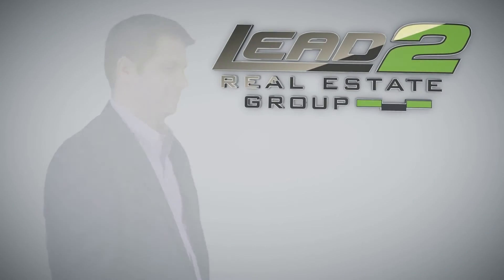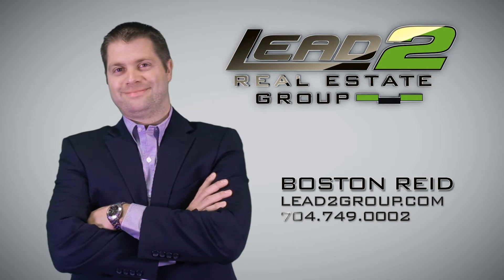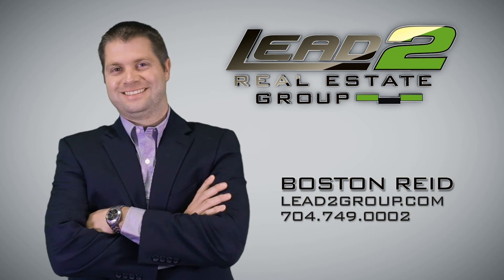For more information, contact Boston Reed and Lead2 Real Estate Group at lead2group.com or 704-749-0002.